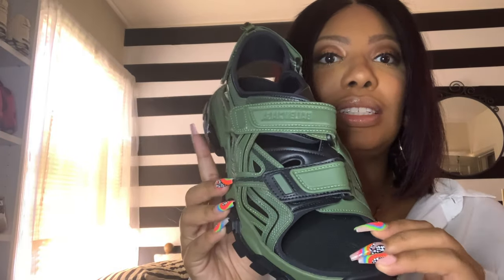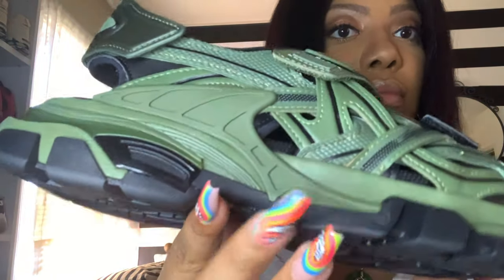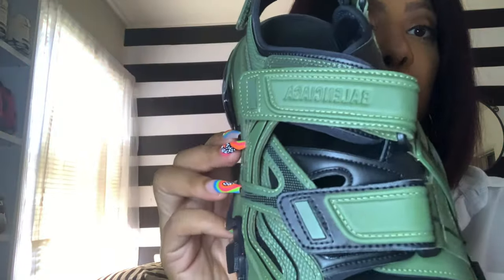Alrighty, so that is really it. I'm just showing y'all what these look like. Get a close-up on just the black and the army. Be sure to hit that subscribe button, make sure that you thumbs up this video, and I will see you all next time. Peace.